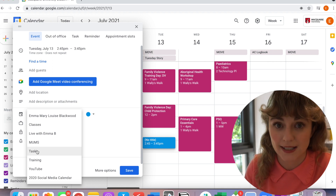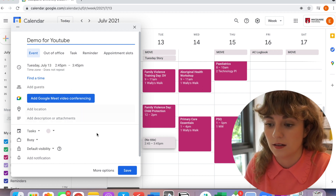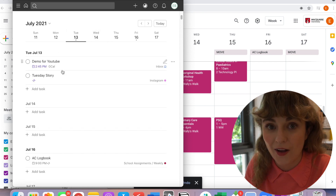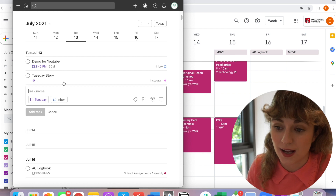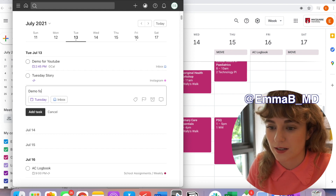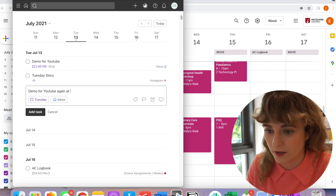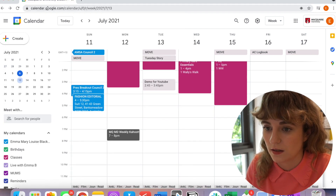Once you have it all set up, it is as simple as this. I've linked my Todoist to my task calendar, so if I show here — I've put a demo for YouTube as a to-do at 2:45 on the 13th, and then if I open my Todoist and go to the 13th, it's there. This is so cool to me. And vice versa, I can put something in from Todoist as well — so since it's a Tuesday I do have my repeating reminder to post a picture on my Instagram, but I can also add another demo for YouTube at 8 PM.